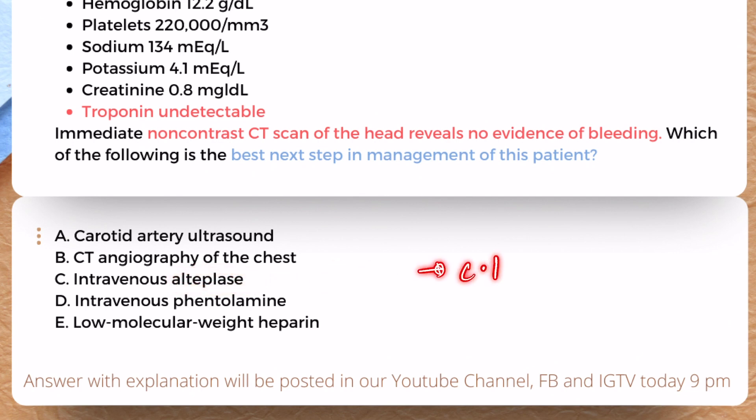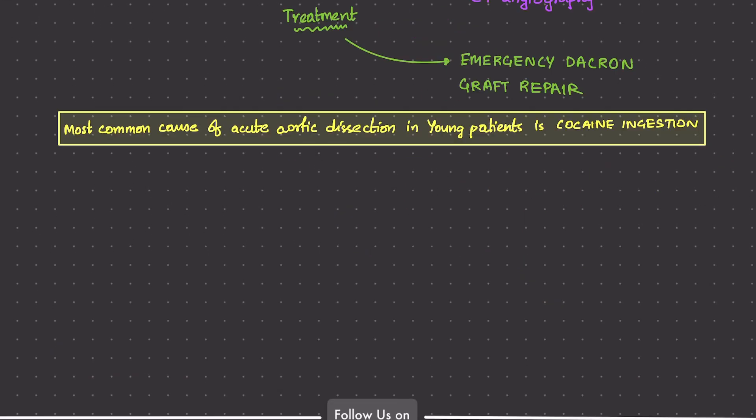Option D is intravenous phentolamine — given as second-line management for BP control — but here the BP is already controlled, so that's not right. Option E, LMWH, should be given only for acute coronary symptoms. Importantly, anticoagulants are contraindicated in acute aortic dissection.